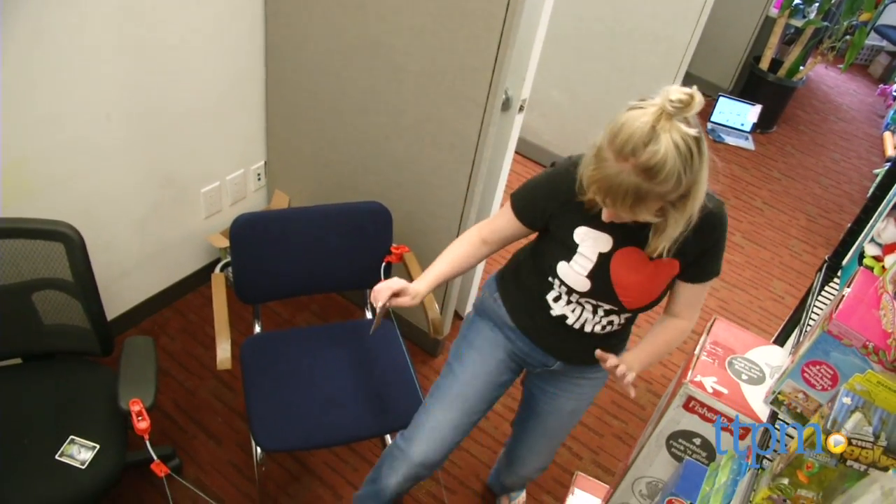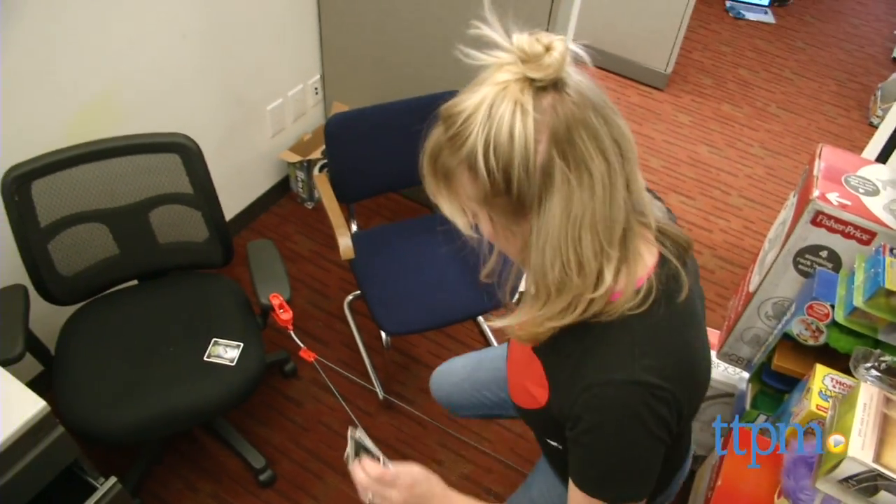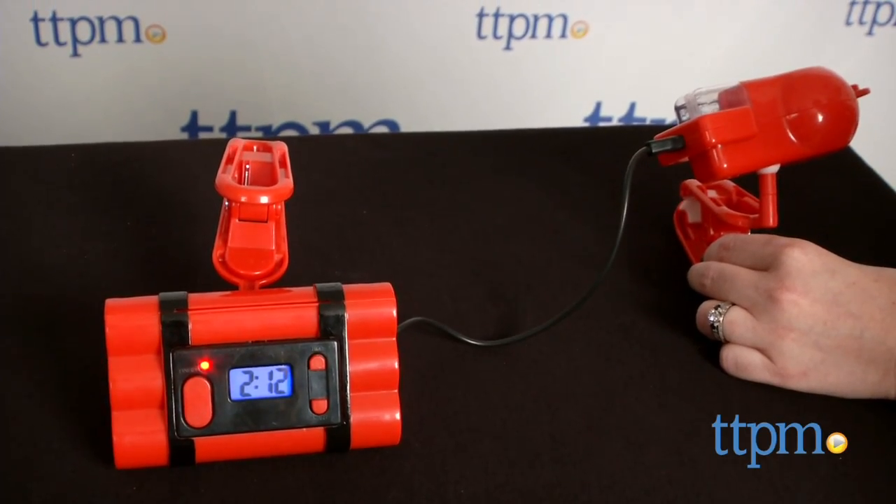When you're ready to go, press the start button and maneuver through the laser field without touching the string. If you do, 20 seconds gets deducted from your time.